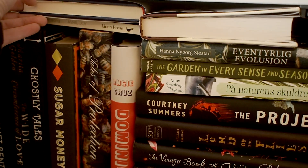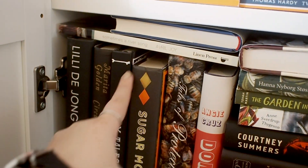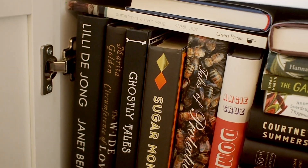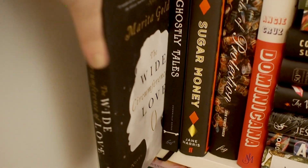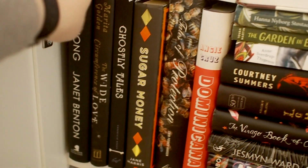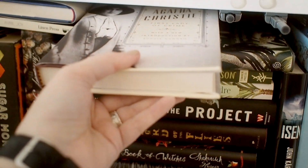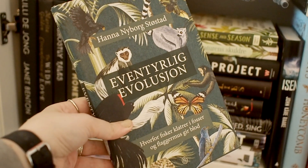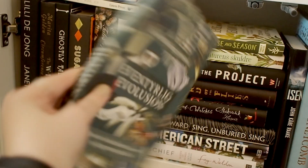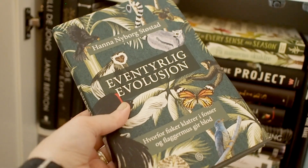Moving on we have another messy shelf. There's a Norwegian book I want to keep, and one of my favorite books that I want to keep. I'm gonna keep these. I'm gonna keep this book on Agatha Christie but I'm gonna get rid of this book — it's a Norwegian book about evolution. I really like it and love the cover but I'm not gonna read it again; it's pretty basic so it's not a book I feel like I need to revisit. I'm gonna get rid of this one and maybe it'll make someone else happy.